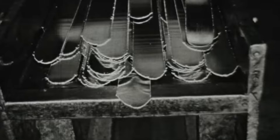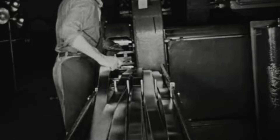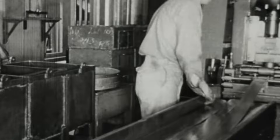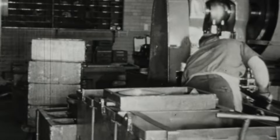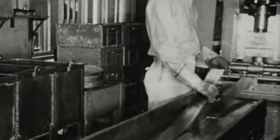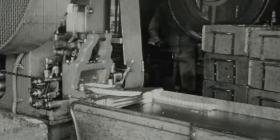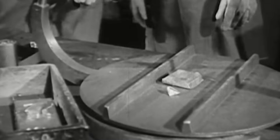One significant aspect of the 1968 Canadian dimes is the change in composition. Before 1968, Canadian dimes along with quarters and half dollars were primarily made of silver. However, as a cost-saving measure and due to the rising price of silver, the composition was switched from silver to nickel in 1968. This change had a noticeable impact on the appearance and metal content of the coins, marking a broader trend of many countries moving away from silver coins due to economic considerations.